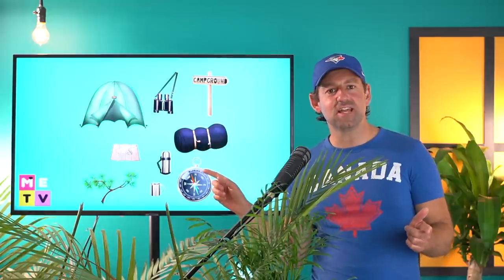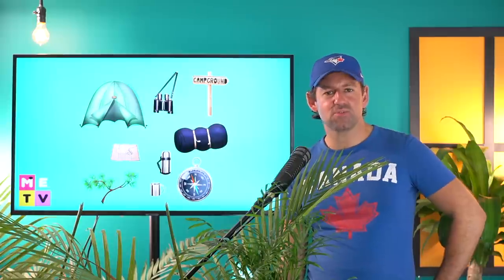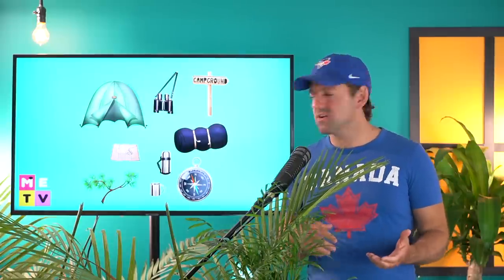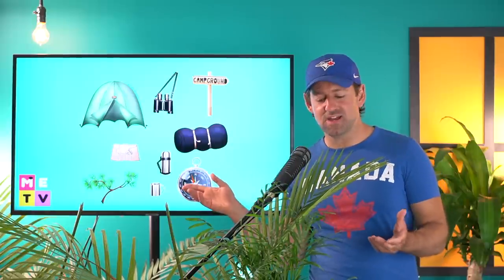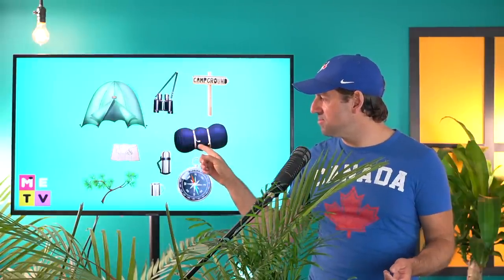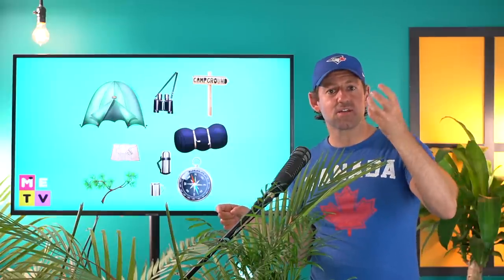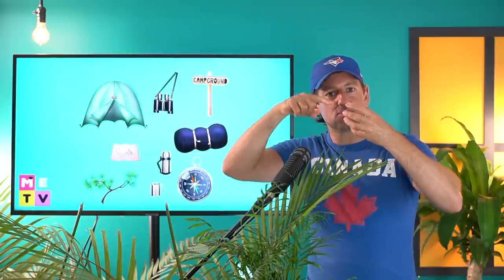The next word is paraphernalia. Paraphernalia. Do you know what paraphernalia means? Paraphernalia just sort of means stuff — things related to a certain activity. So let's say you're going camping. You want to pack all your camping stuff into your car — a tent, binoculars, sleeping bag, a map, a thermos, a compass, and a mug. You could call this stuff camping paraphernalia.